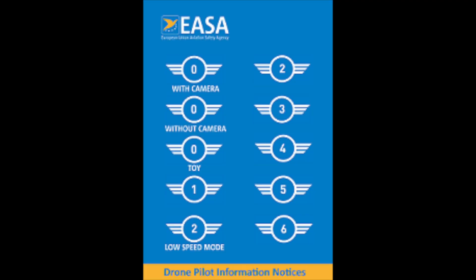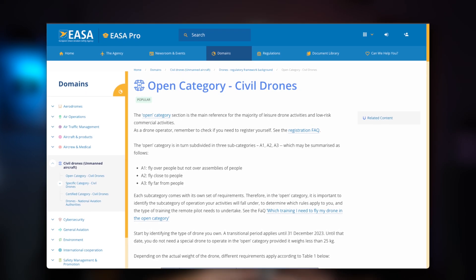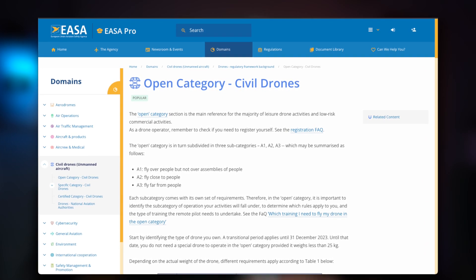The C mark is mainly focused around safety. The drone will need to carry a C-0 to C-8 label, depending on how much damage the drone can cause during impact. The drones in the open category, where most of us are going to fly, will carry a label ranging from C-0 to C-2.